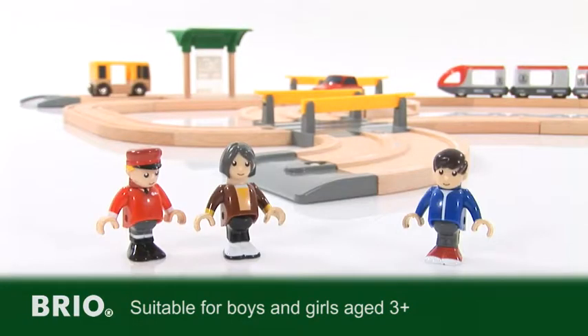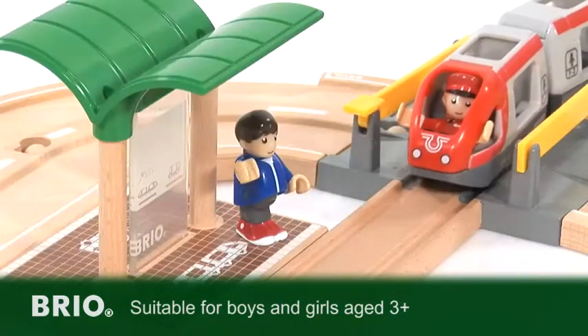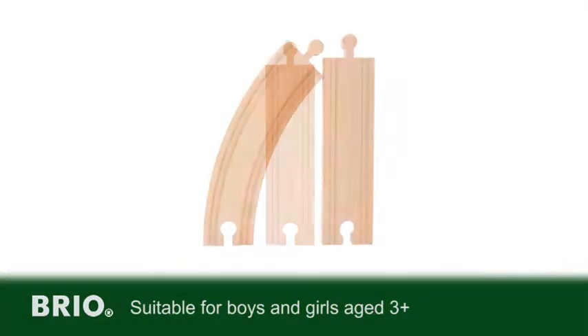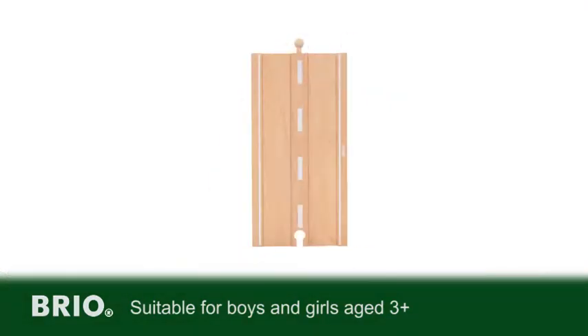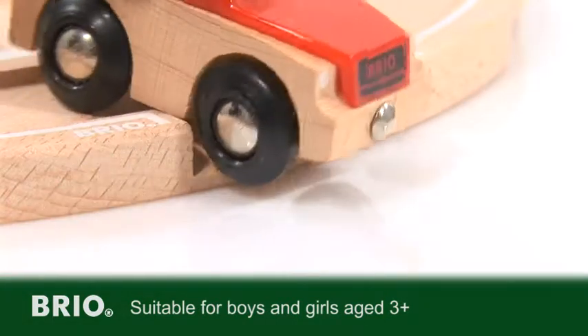With three Brio figures and one piece of luggage, your child will have endless fun deciding who will catch the train. Thirteen pieces of straight and curved rail track, five pieces of two-lane roadway and two on-off ramps for open vehicle play create this beautiful set.